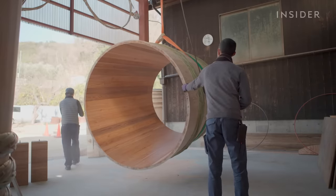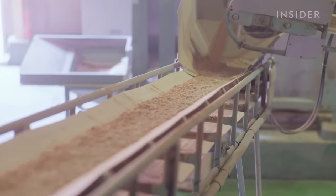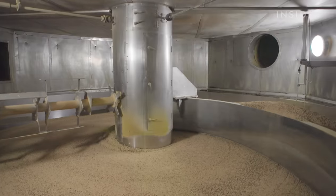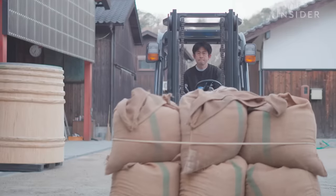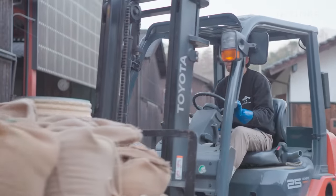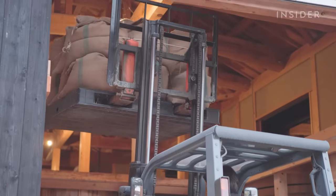Before these barrels are put to use, crushed wheat and steamed soybeans are mixed with koji, the fungus that will kickstart the fermentation process. This giant vat regulates temperature so the fungus can grow. After two days, the mixture goes to the moromi house, where the wooden barrels help create the breeding ground for the bacteria.